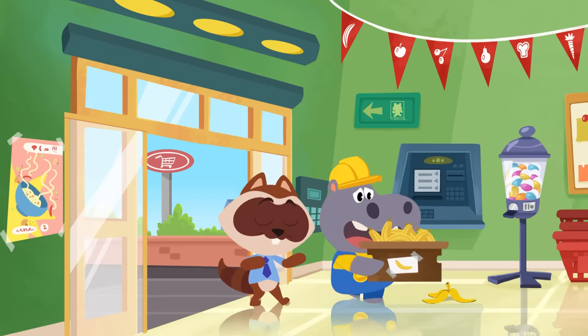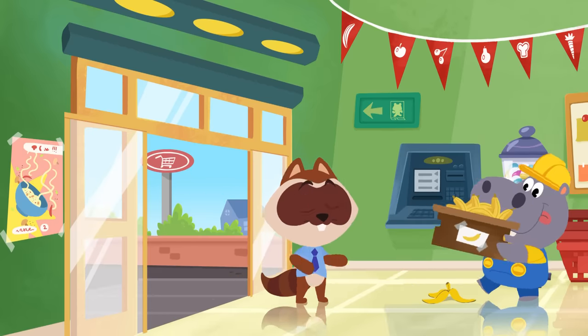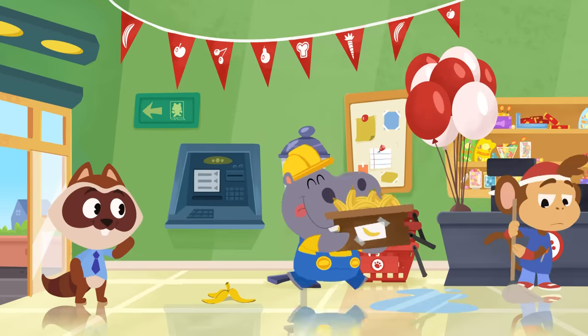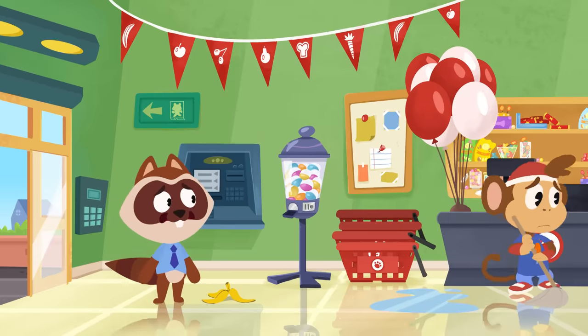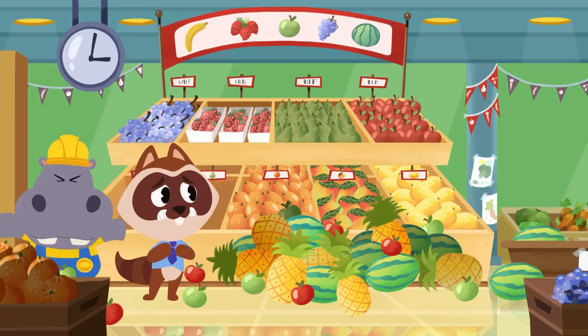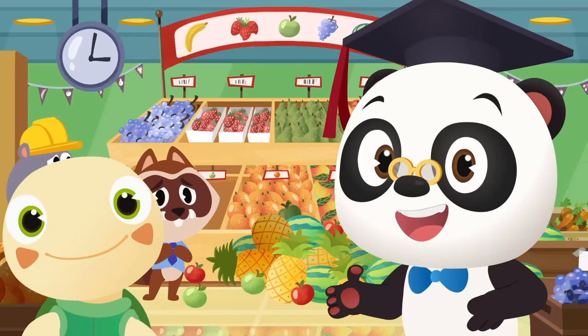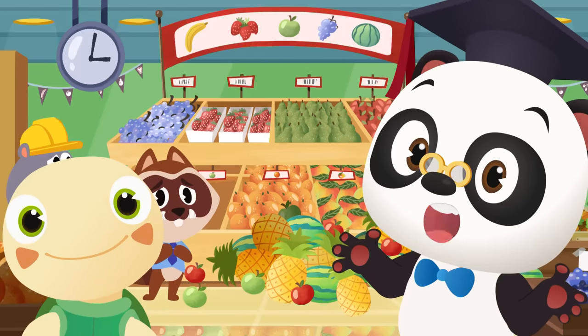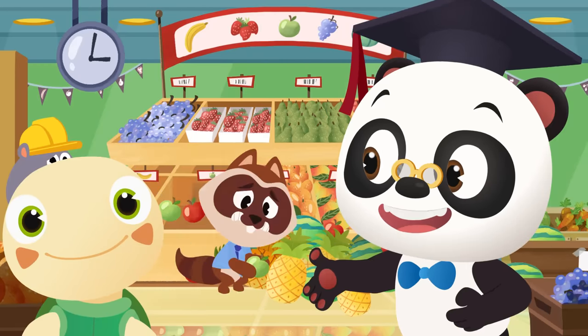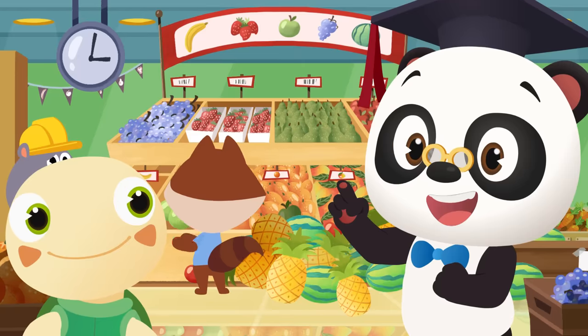Watch out for the banana peel, Hoopa! Well done, Hoopa! That was a close one! Uh-oh! Everything's gotten all mixed up! Okay, guys! It's Dr. Panda Toto time! Can you help Richie put all the fruit back in the right place?